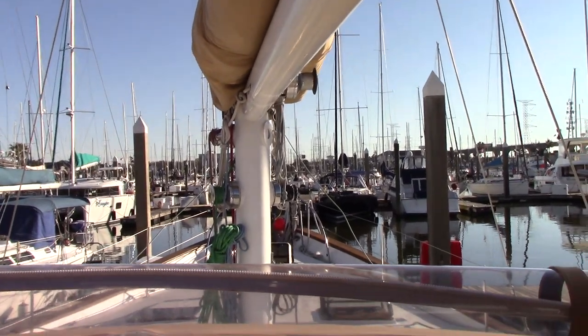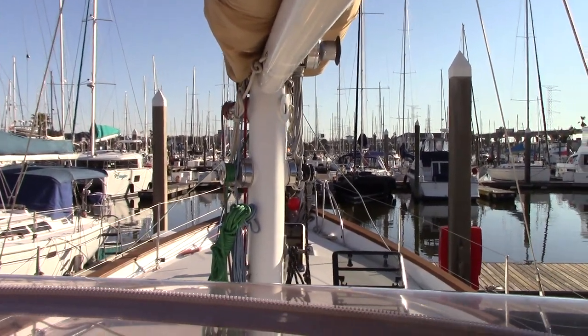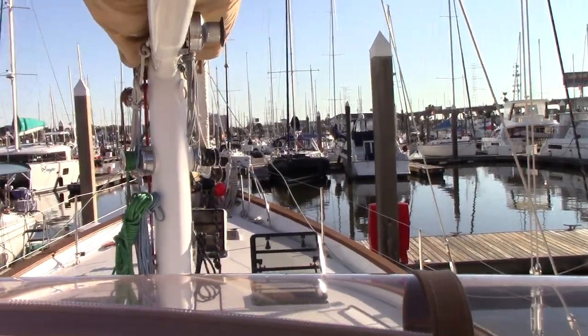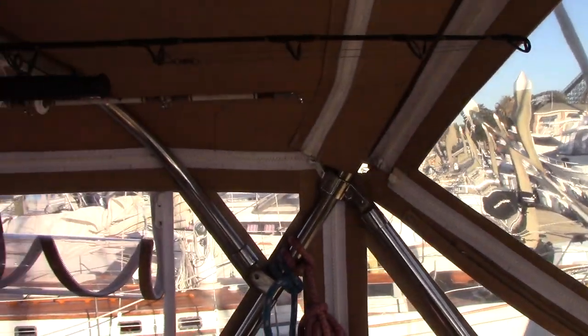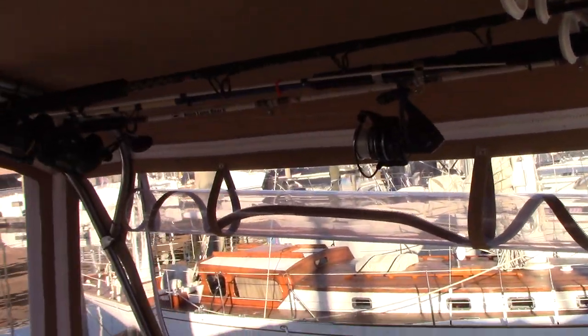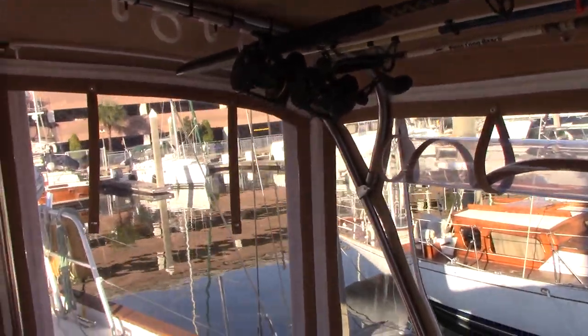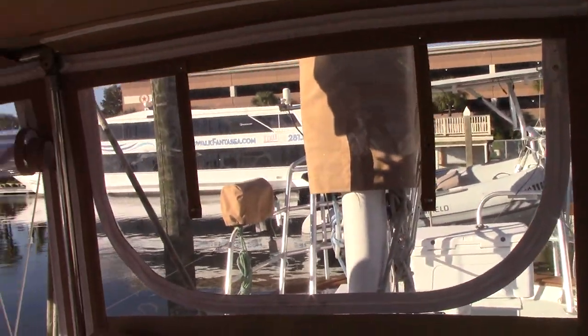Welcome to onboard Charisma. This is our 56-foot ketch — a masthead ketch sailboat. The boat is not set up to go sailing right now; lots of things still need to be stowed, and the cockpit in particular is not ready. But I wanted to start up here on top just to give you some perspective.